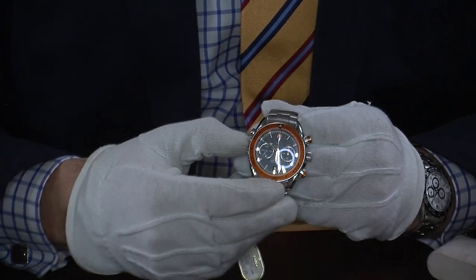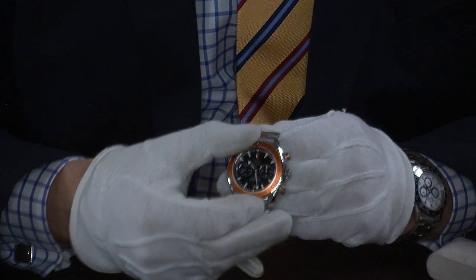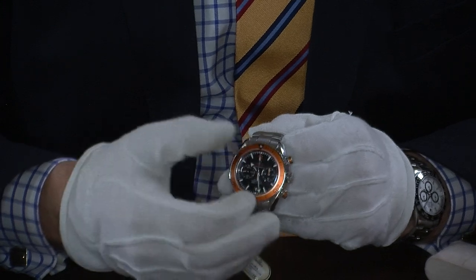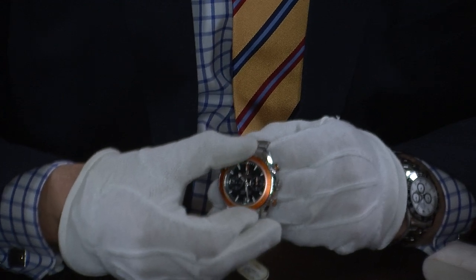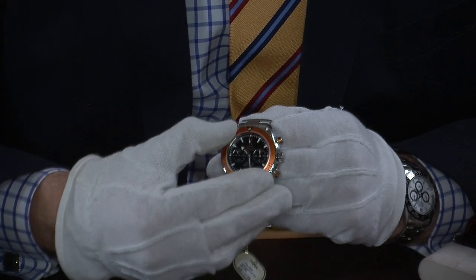The bezel is stainless steel with an orange aluminium bezel insert, and this is what we call unidirectional. For those wanting to use this as a diver's watch, you'd set it to mark the remaining oxygen left in your tank — it will not turn backwards — and then you turn it back to zero when you're finished.